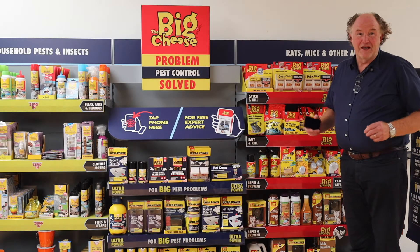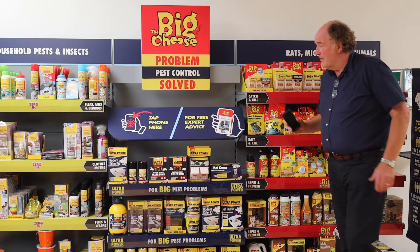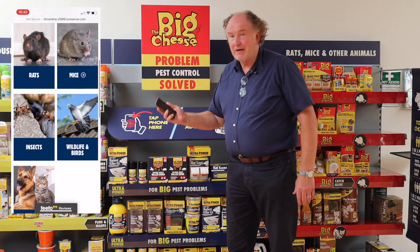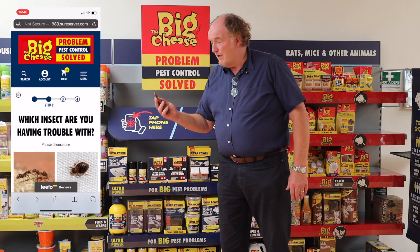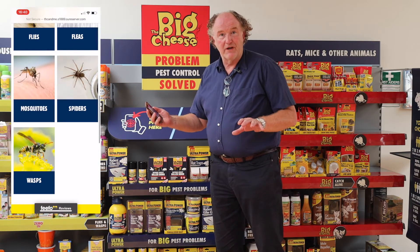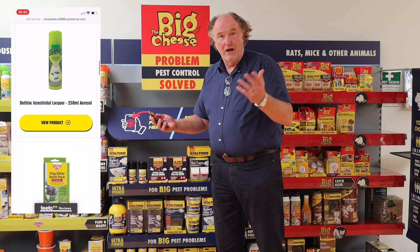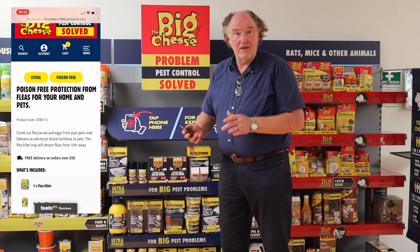What we've developed here is a merchandise display. At the center of it is this tap-and-go pest selector, which enables the end user to come to the fixture and pick the right product for the right vertebrate control or insect control product in their home or garden, and they can do it within three clicks.